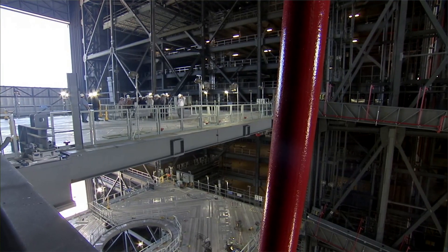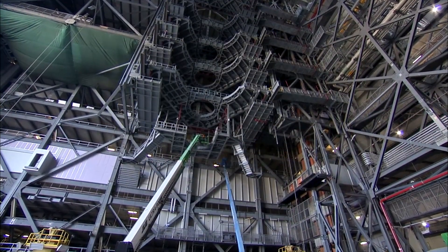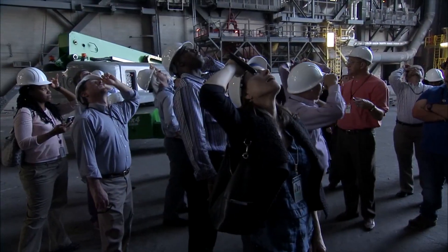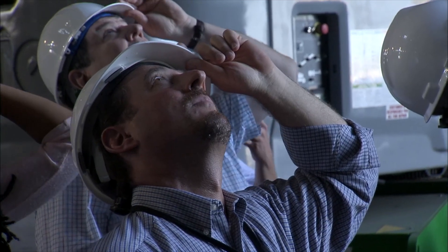As you look at it behind us, you can see the very front part — that's called the low bay. During the Apollo era, we would do work with the third stage and some other small components. But when you bring people in there, they look up at the low bay and they're just amazed at how high it is. And then you walk another 200 feet down and look up — now it's 525 feet up — and they are even more stunned than they were to begin with.